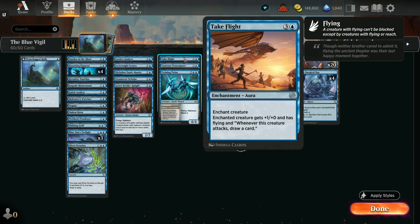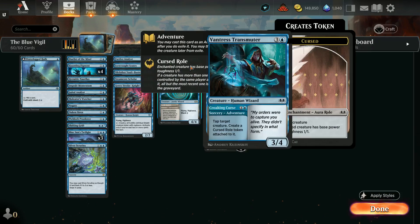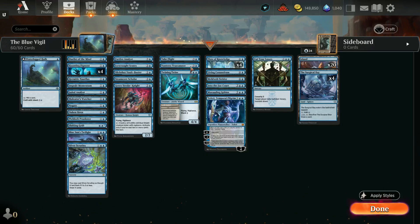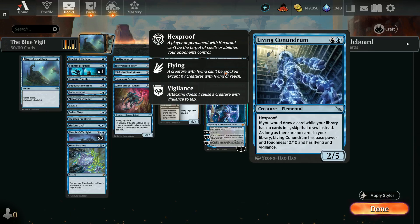Take Flight is an Enchantment Aura — enchanted creature gets +1, has flying, and whenever the creature attacks, draw a card. This is great to pair with a vigilant creature. Ventress Transmuter is more for interaction. Croaking Curse is a two-mana sorcery — tap target creature, create a Cursed Roll token. I use this to take out things like Shield-Rede, make it a 1/1, then bring down a 3/4 Human Wizard. Whenever Arena wants me to lose, they'll put me up against a counter deck that just adds special counters — you can make a creature a 1/1 but you can't stop them adding counters. We bring out the Swift Spiral for four mana as a 4/4 flyer with Vigilance and Ward 1.